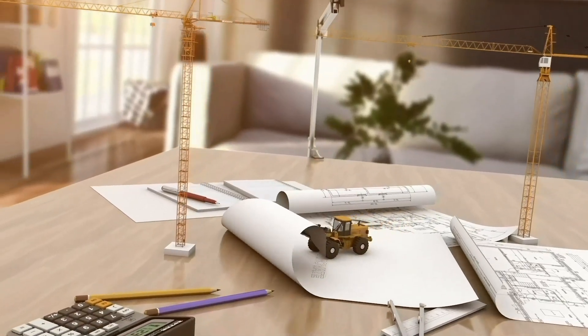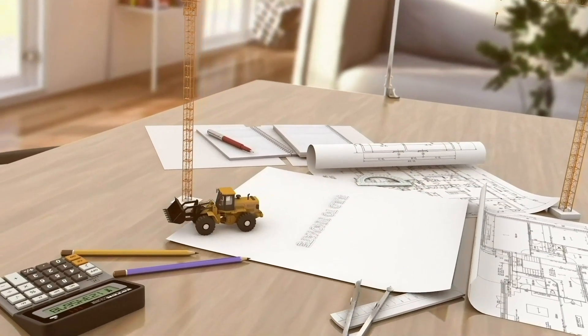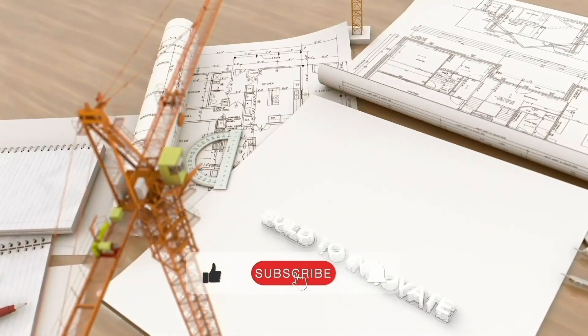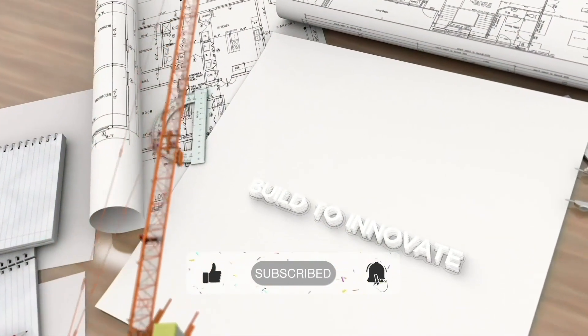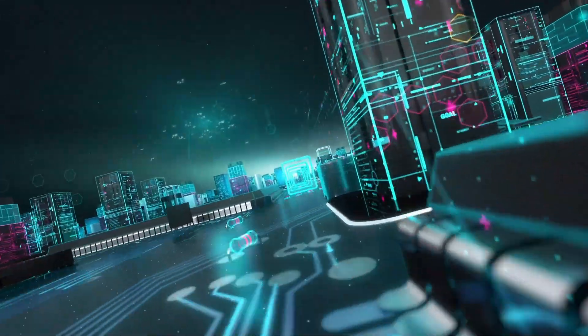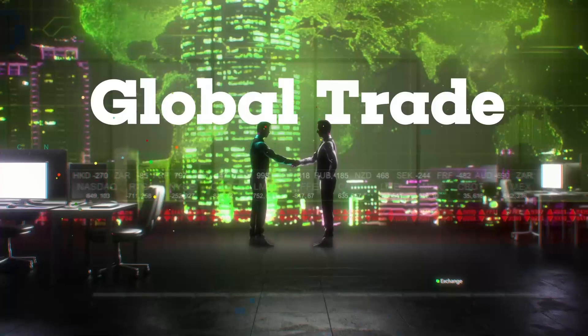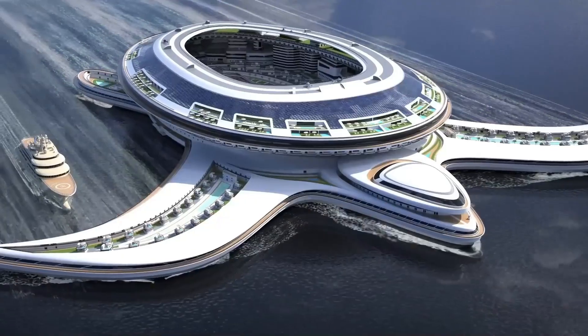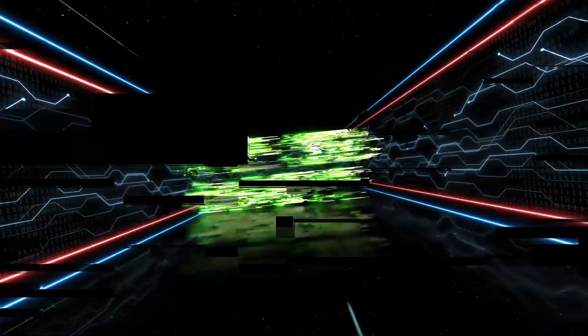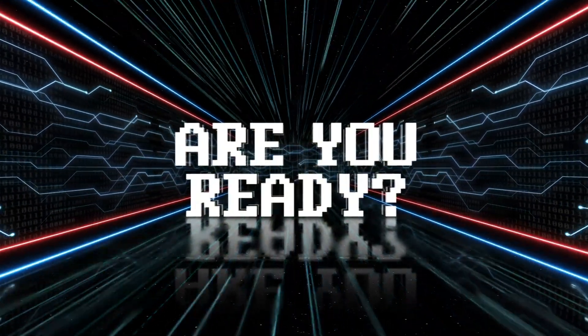Welcome back to our channel Build to Innovate, where we explore the world's most innovative building projects. In today's video, we'll take a closer look at this futuristic city of Oxagon and all it will have to offer. From advanced technologies and renewable energy sources to international trade and recreational amenities, Oxagon is a glimpse into what our urban future could look like. Are you ready to explore the water city of the future? Let's dive in.